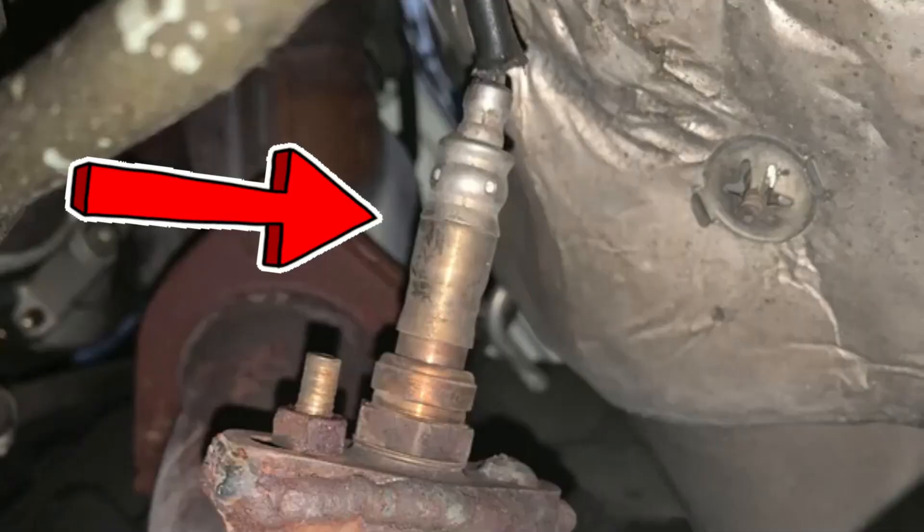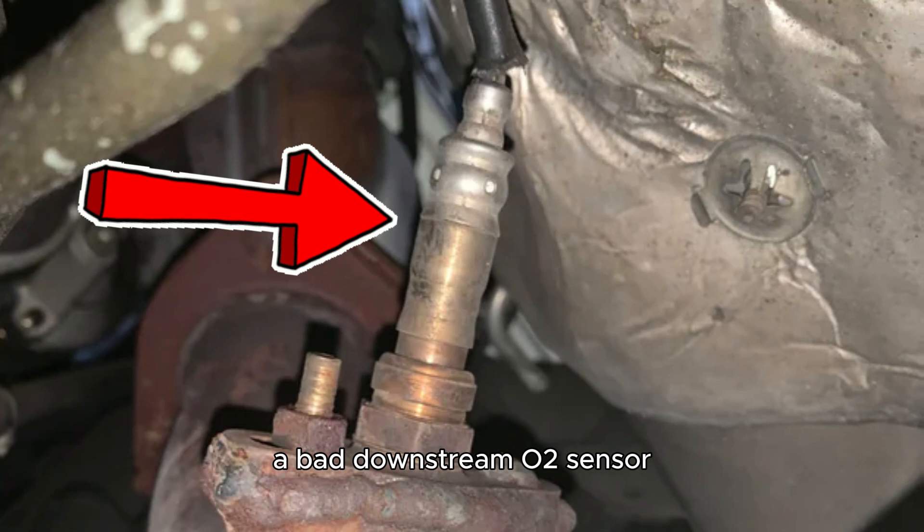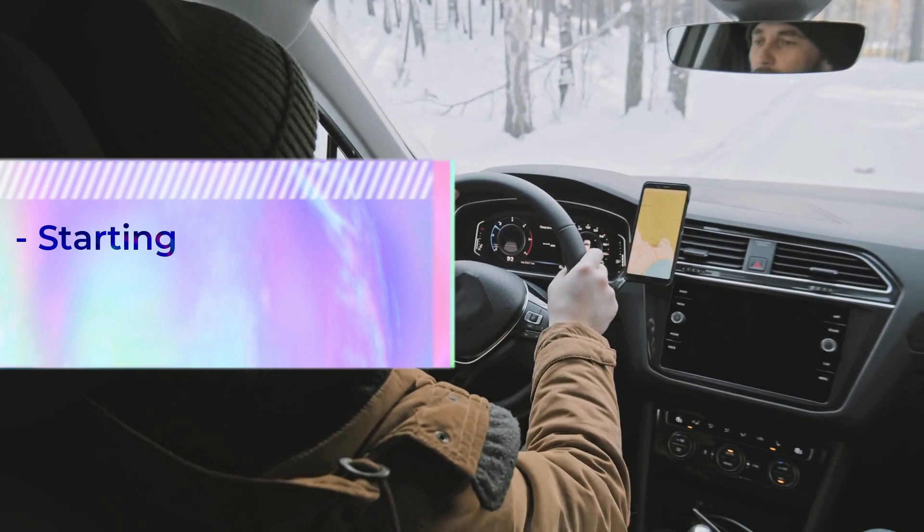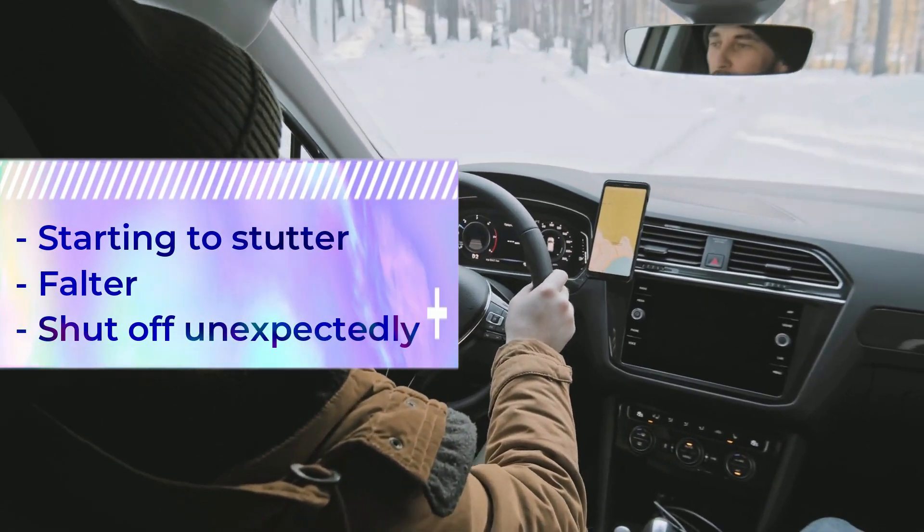Engine underperformance. A bad downstream O2 sensor may cause the vehicle's engine to perform poorly, and you may experience it starting to stutter, falter, or shut off unexpectedly.